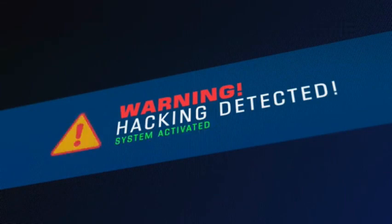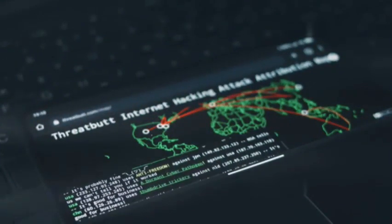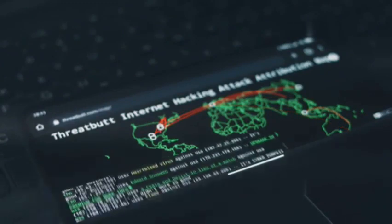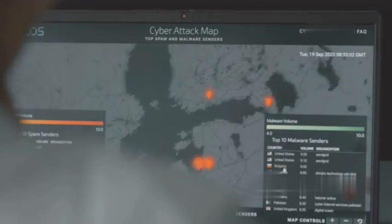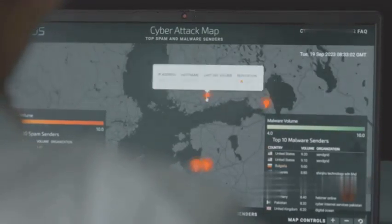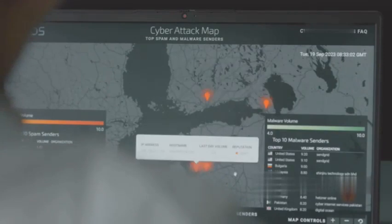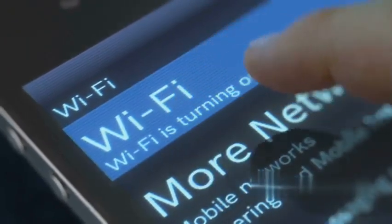One of Zanti's standout features is its ability to simulate Wi-Fi hacking attacks, allowing you to see firsthand how your network would hold up against real-world threats. While Zanti shares similarities with the popular network scanning tool Nmap, it offers a more user-friendly interface and focuses specifically on Wi-Fi security. Zanti is an invaluable tool for anyone looking to secure their network and gain a deeper understanding of Wi-Fi security.